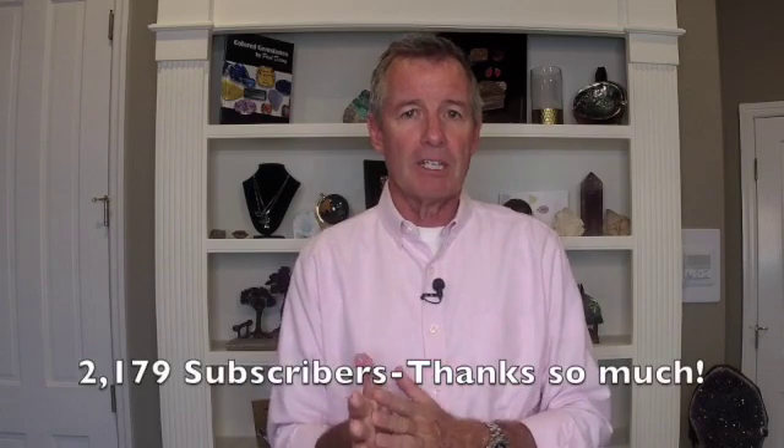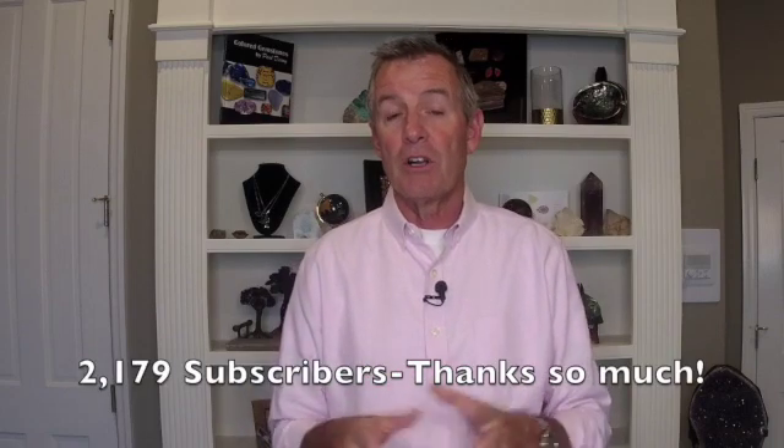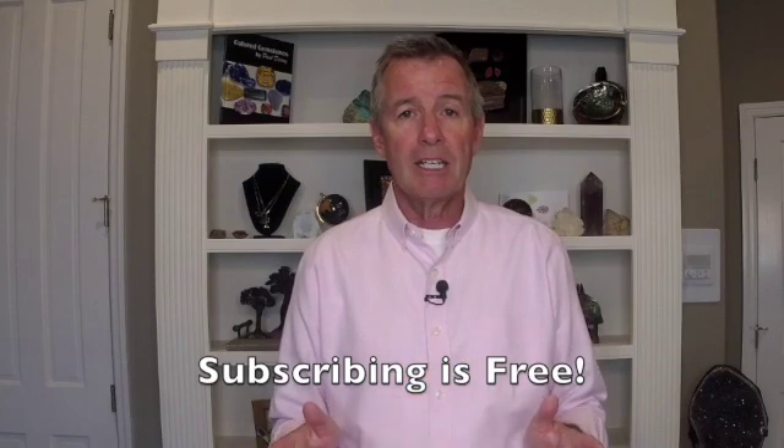As of tonight's taping, we're closing in on 2,200 subscribers, and I really appreciate each and every one of you and all of your support for this channel. If you have not yet subscribed, remember, subscribing is free — it doesn't cost you a penny, and it allows me to do these lessons for you for free.